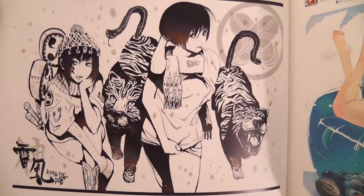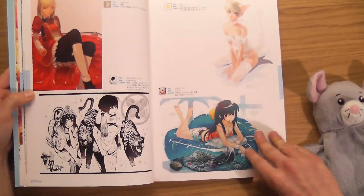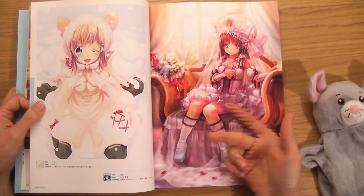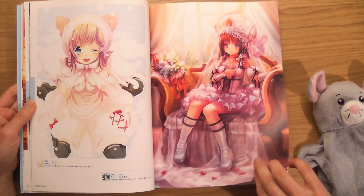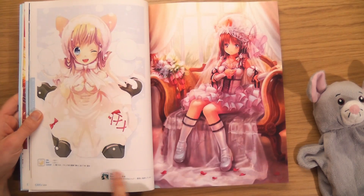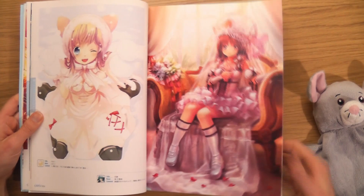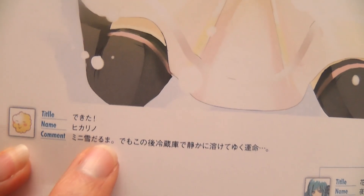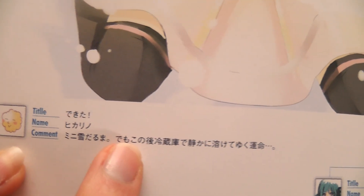That's cool. Absolutely beautiful. If any of these artworks you want to find out what the text says, send me a message and what I'll do is take a photo and stick a link in the comments, because you might be able to read that. I wonder if you can somehow translate it — I'm sure there must be an app.